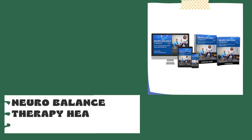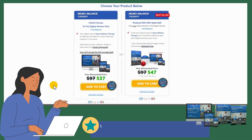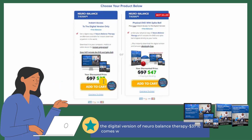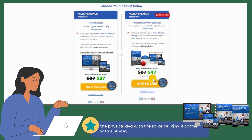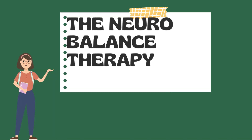NeuroBalance Therapy health side effects: no side effects. NeuroBalance Therapy pricing information: the digital version is $37 and the physical DVD with the spike ball is $47. Both come with a 60-day money-back guarantee.